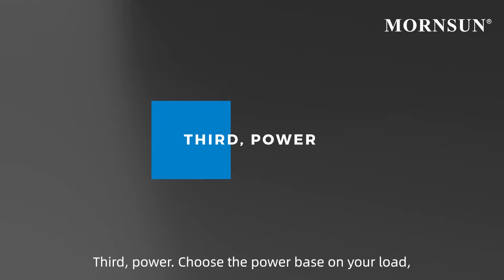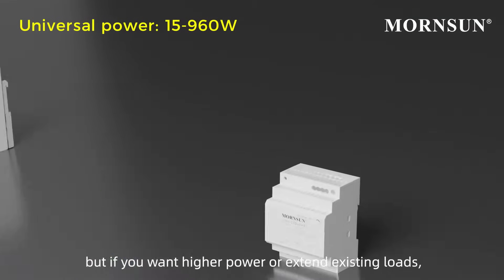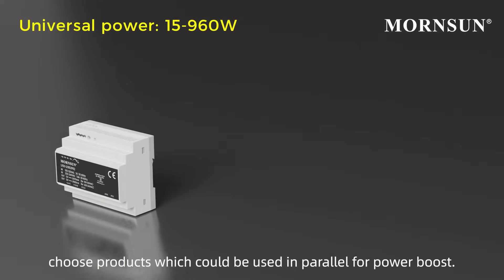Third, power. Choose the power based on your load, but if you want higher power or extend existing loads, choose products which could be used in parallel for power boost.